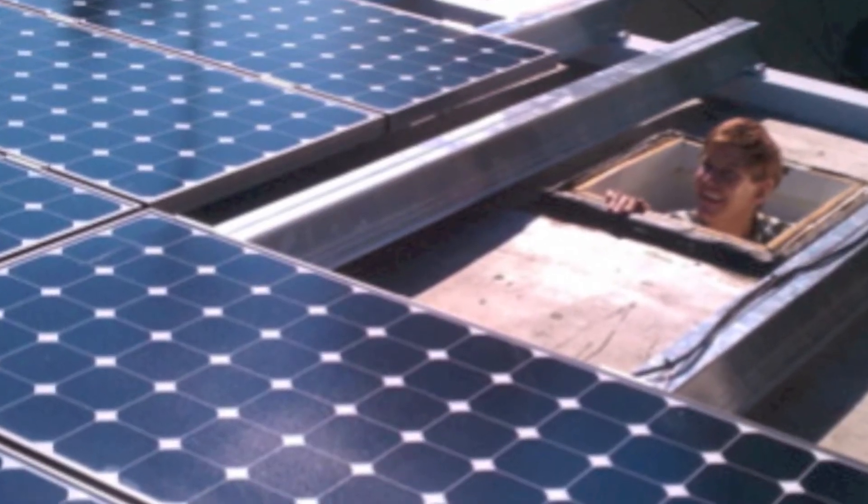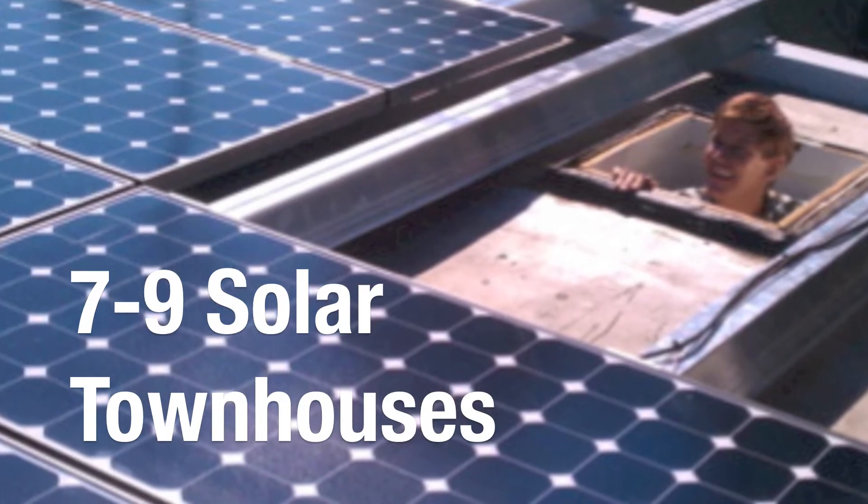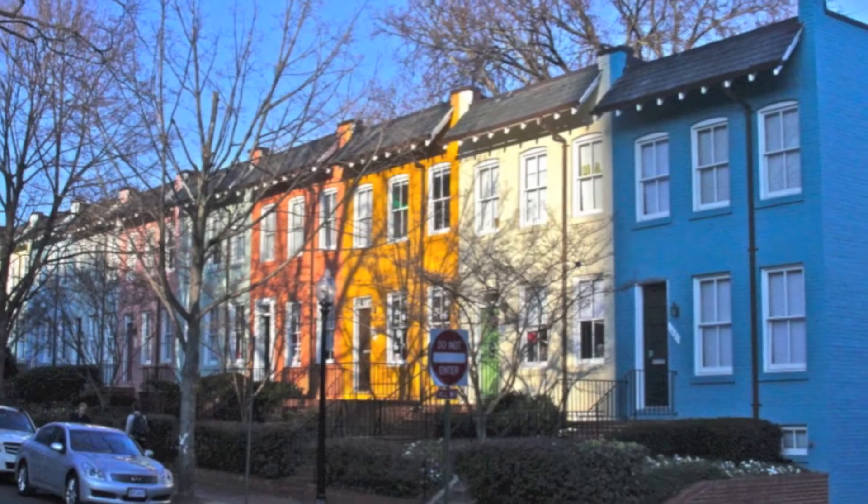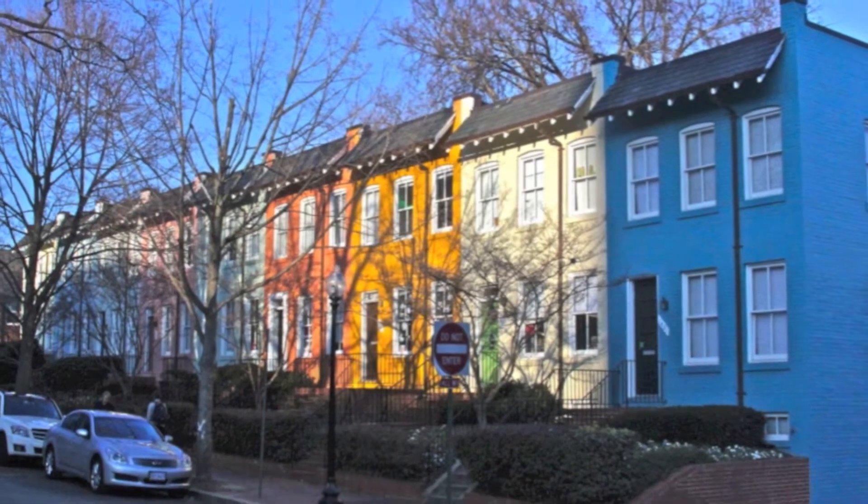Once finished, the project will encompass seven to nine solar townhouses and a separate green revolving loan fund to sponsor further sustainability projects. The construction is slated for late summer or early fall. The social impact is just incredible. Students here and administrators and members of the community can see what it actually takes to go solar, and it's not that hard of a process.